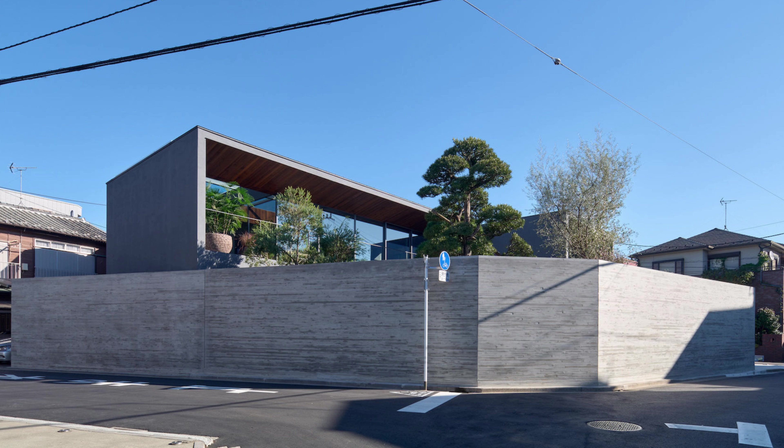We will now look at the site drawings. Feel free to pause for more details.